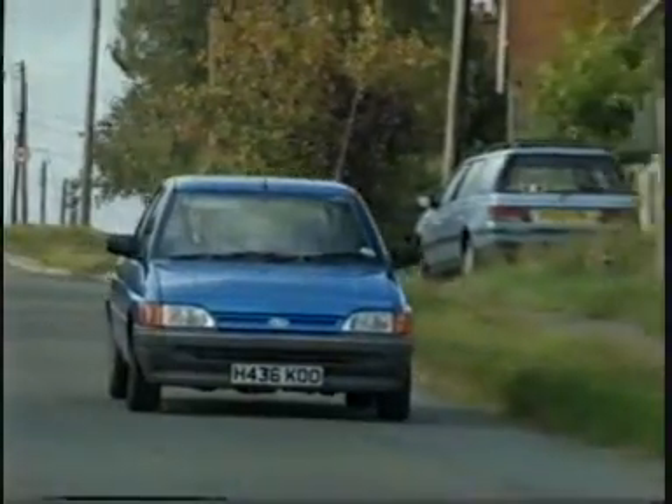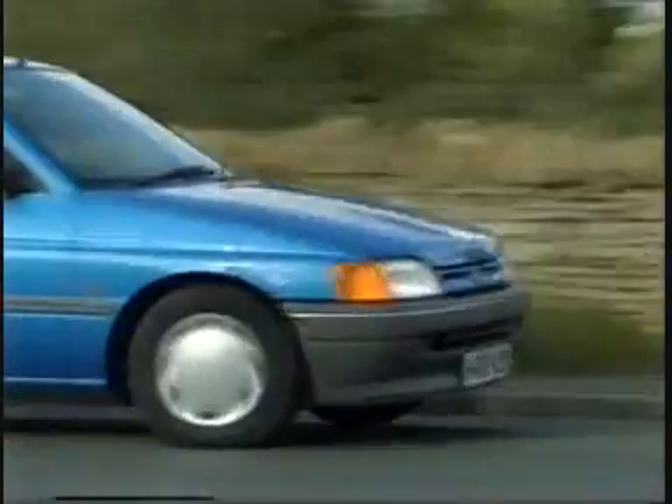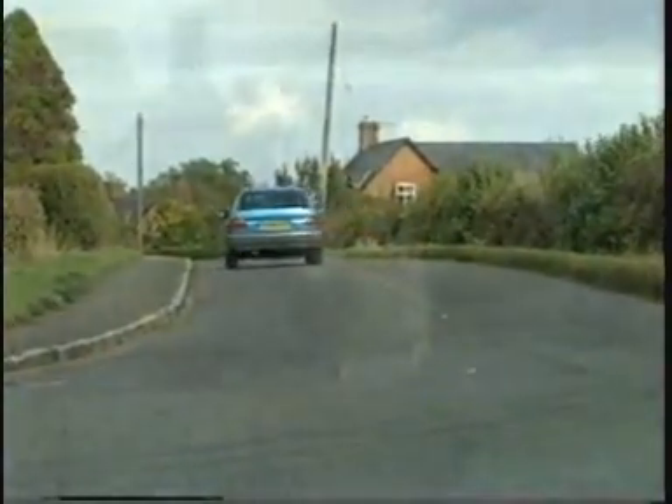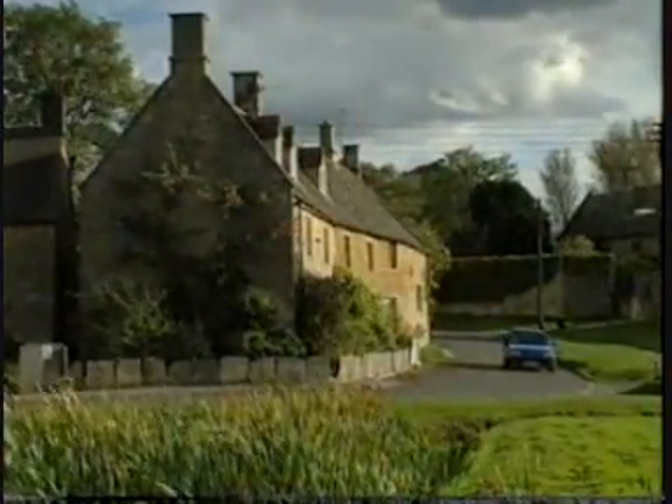At low speeds things aren't too bad, but take it toward the red line and you'll need ear defenders. We are talking loud. We are also talking vibrations. At high engine speeds, the gear lever, the pedals — everything really — vibrates horribly. It'll be a year before a new range of 16-valve engines arrive, but until then the choice is both limited and nasty.